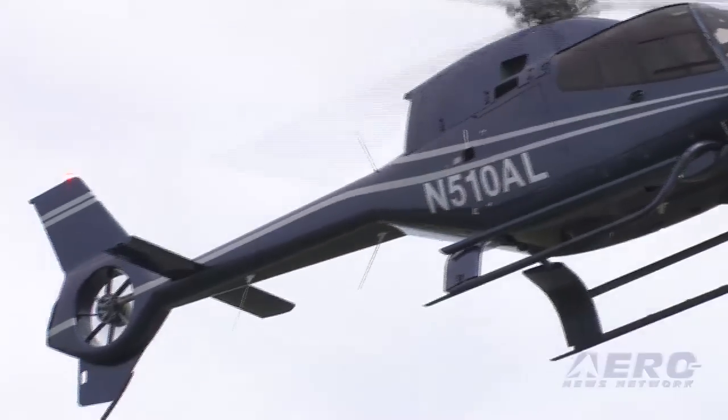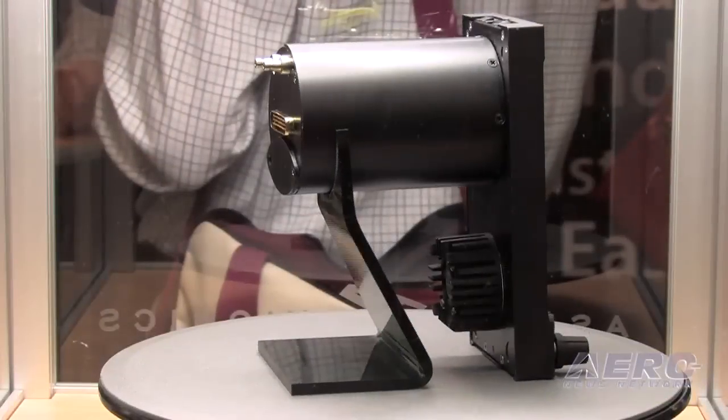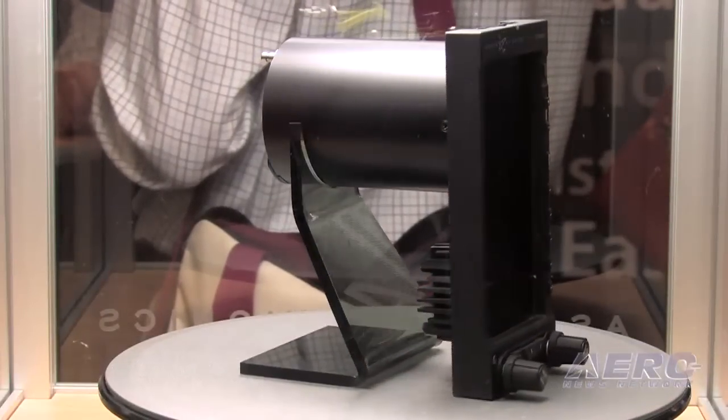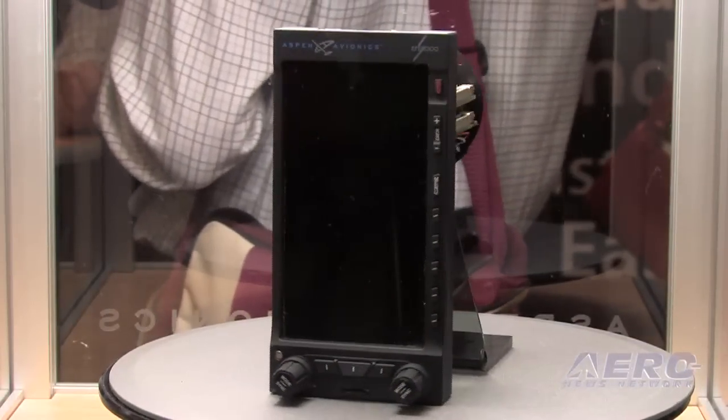Well, first of all, the big thing in helicopters is the environment that you're installing it. You've got a lot of issues around the vibration aspects and the ability to withstand the pretty severe operations of a helicopter. So the first thing you look at is your design of your hardware and how to isolate the vibrations out of the helicopter market. We came up with some unique vibration mounts to be able to use existing hardware without having to redesign the hardware specifically for the helicopter market.